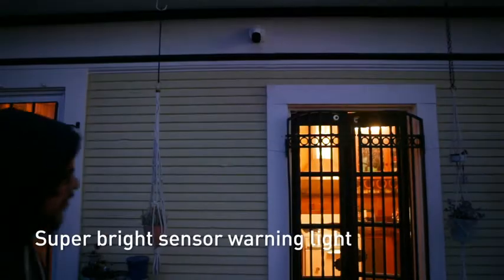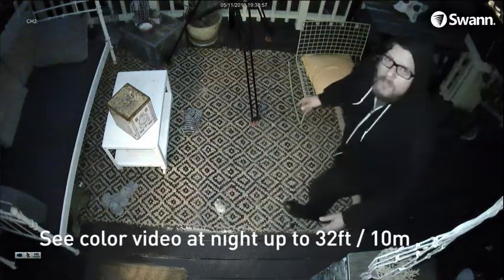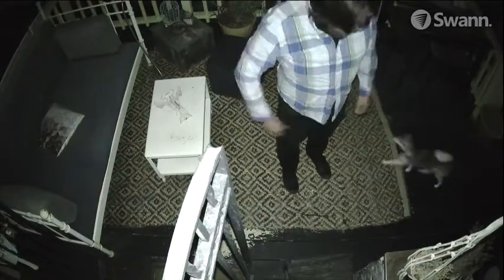Featuring sensor warning light cameras that illuminate when motion is detected, so you know what's happening at any hour with the ability to see color video at night. Color further enhances evidence, enabling you to identify the color of clothing, cars and more.